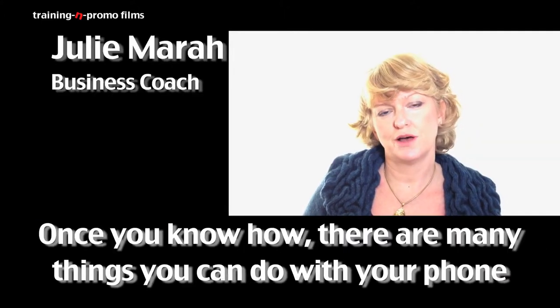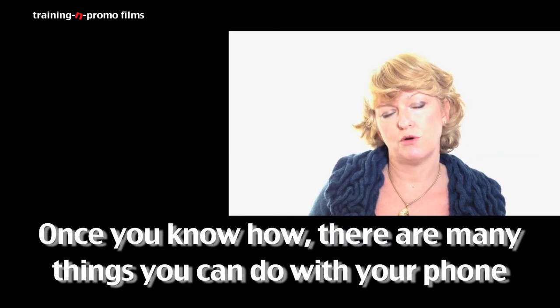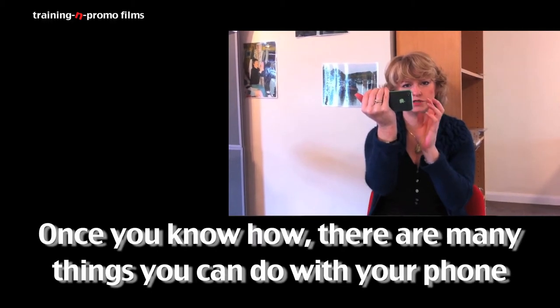Now that I know the basics of how to make a video, I can see a lot of uses for it on my website and in my business, which I know for coaching works really well.